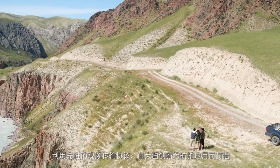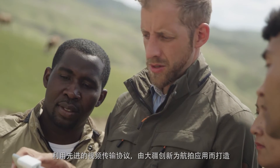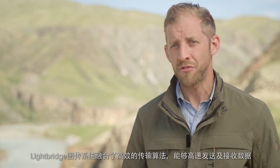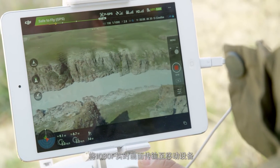Using an advanced video transmission protocol, customized by DJI for aerial applications, Lightbridge is able to use efficient transmission algorithms to send and receive data at high speed, allowing it to stream video to a smart device at 1080p.